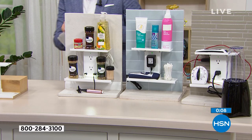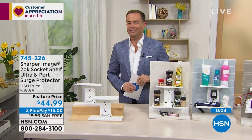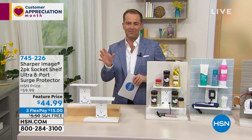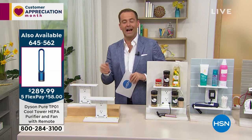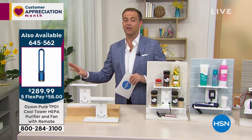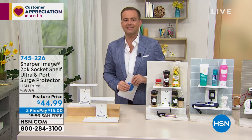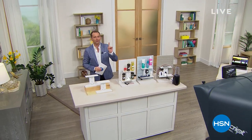So much to see, so much to do. Don't forget our today's special from Dyson — the TP-01, an air purifier and a cooling fan to keep us cool in the summertime and help filter the bad stuff in the air. Pricing is $289.99, down from $400, on five FlexPay of $58. We've sold out of most colors; the classic signature white is available. Coming up next — Apple MacBook Air at our lowest price ever, our download deal of the day.